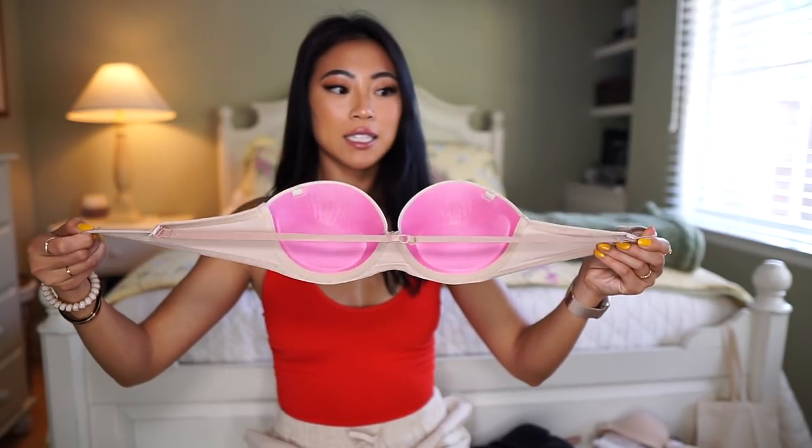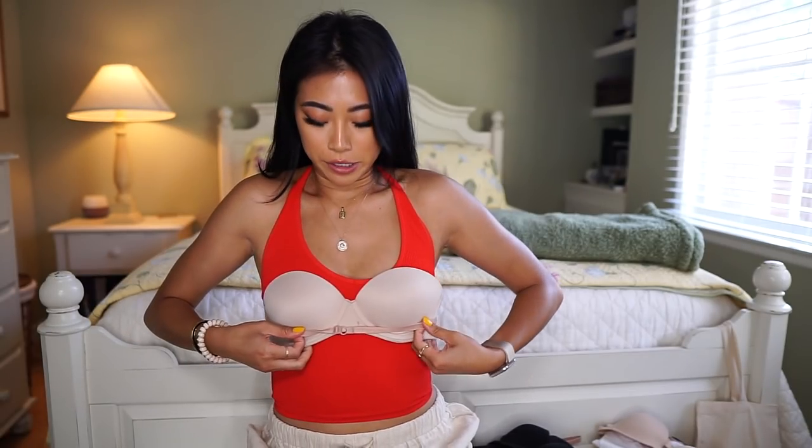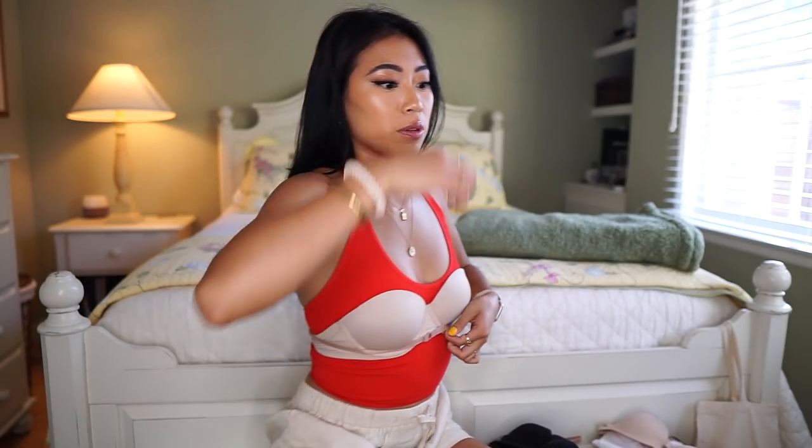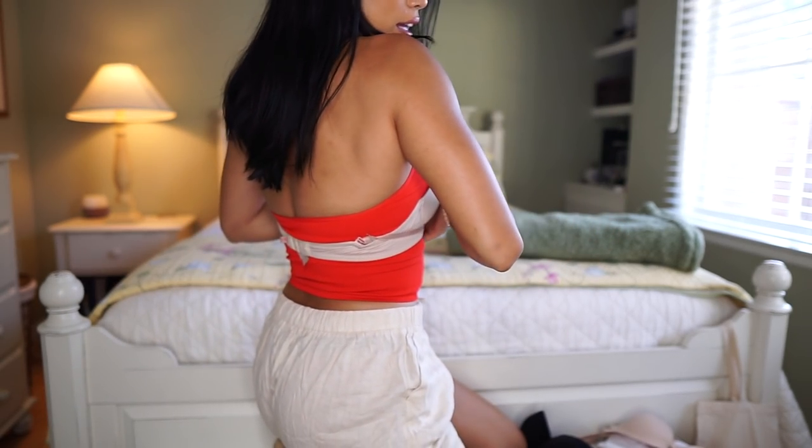You have one strap going across, and when you put it on — I'll show you — you just take this strap and put it right here and it gives you a little bit more stability, helping to hold the strapless bra up all day. That way when you're going about your day looking cute, you don't have to worry about constantly pulling it up. I find this strap really helps to secure the bra, and here's what it looks like in the back.